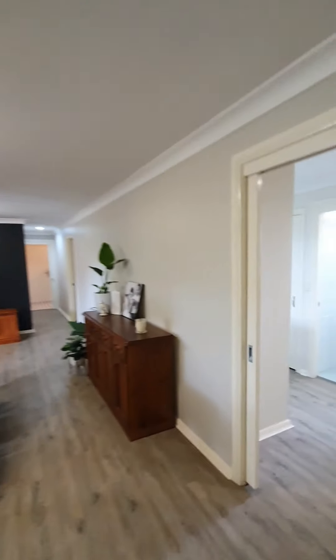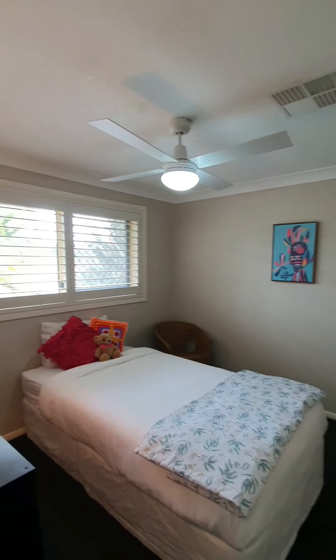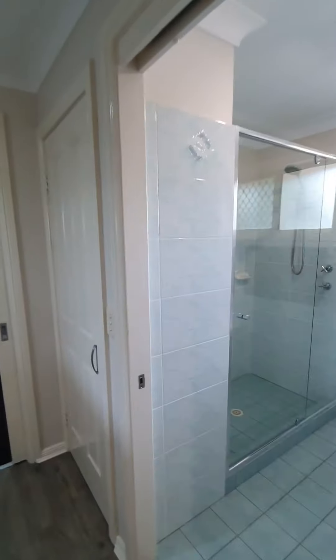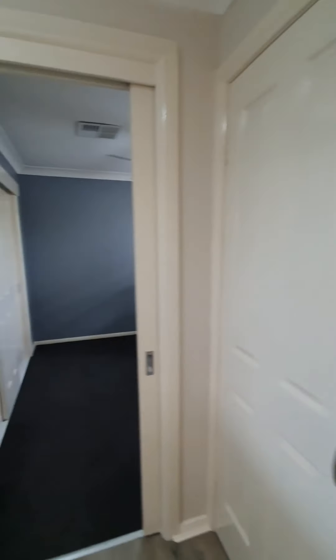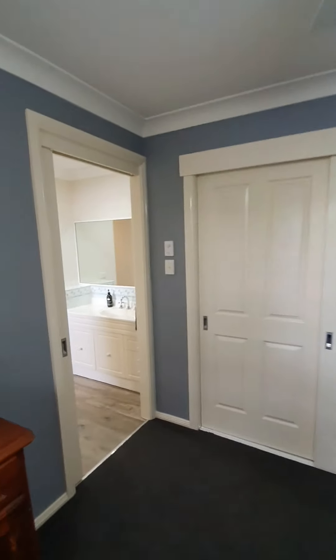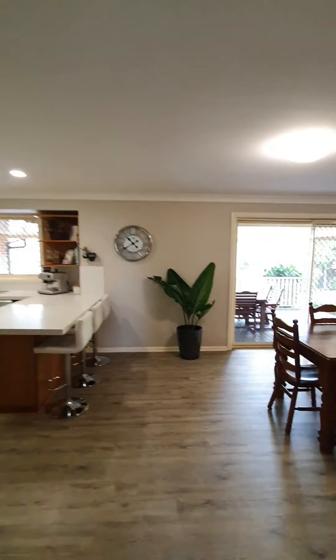Off to the right, we'll take you down to some of the bedrooms. Bedroom two — all with ceiling fans, plantation shutters and a large built-in robe. Coming back out, there's a toilet and it opens into a three-way bathroom with a vanity to the left, and a shower and bath as well. Great size shower, everything in absolutely pristine condition. More storage space. And bedroom three is a fantastic size with a full wall built-in robe.